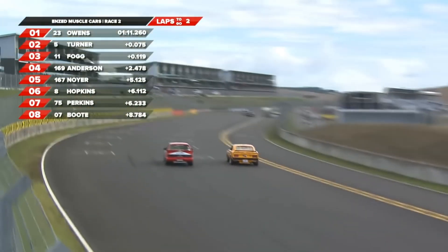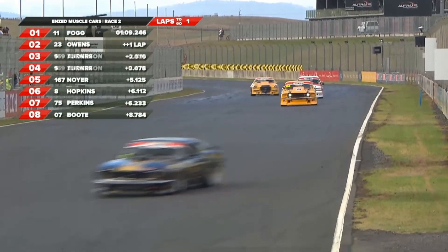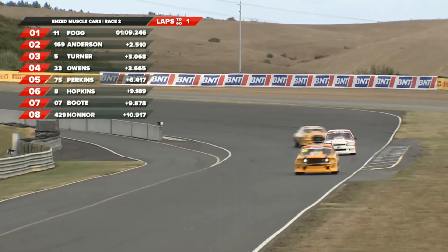Here he is making the move up over the straight. Last lap board's out. Fogg's got the lead, Anderson's up to second - that's going to be a great result for the Pine Pack team. Turner, can he hold on? Owens is currently in fourth. Perkins is lurking in fifth.